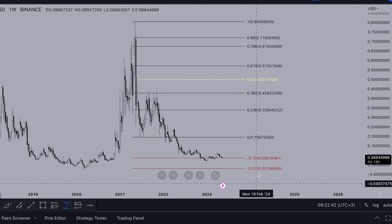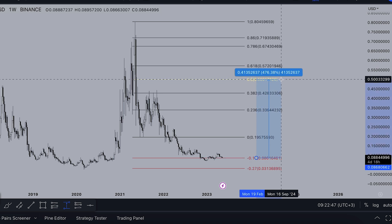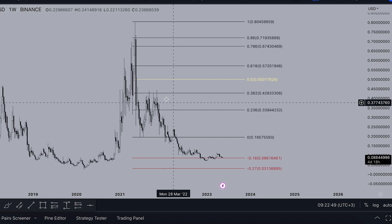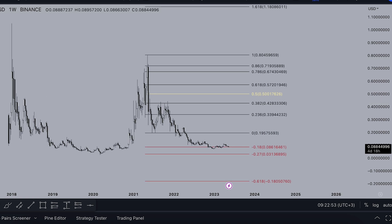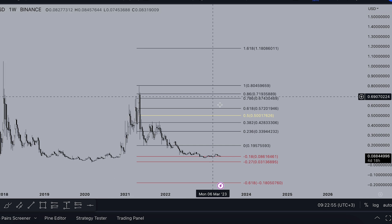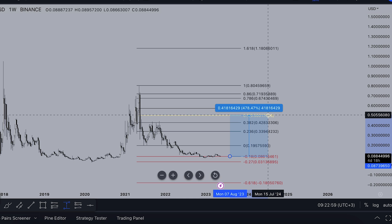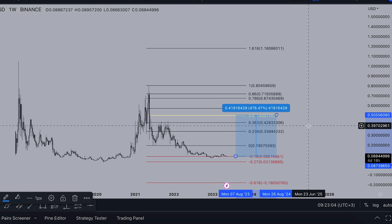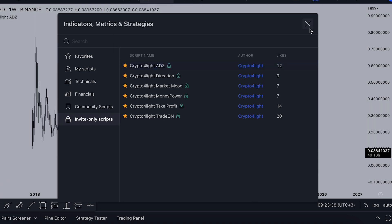I don't think we'll skyrocket from 8 cents to the 0.5 level — almost 500% — to liquidate all those guys, but everything is possible. If we talk about this downtrend line and the whales decide to push the price to the 0.5 level, that can be a test of this downtrend line. Let's take a look now at my custom indicator set to see what the indicators show and what the whales are doing with Stellar.